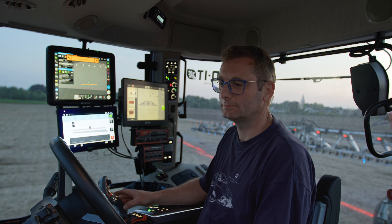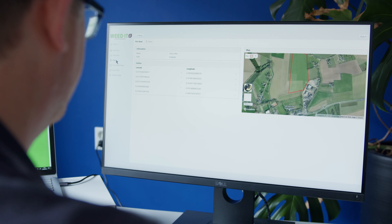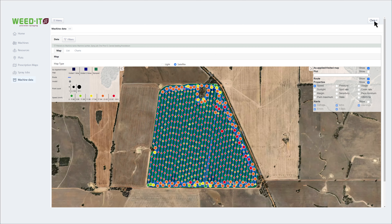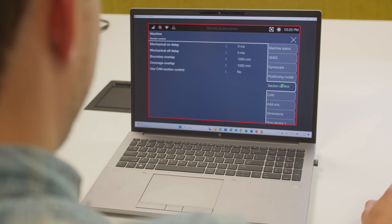Along with the display inside of the farmer's cabin, we introduce the Dash portal. This software provides access to all machine data and full configuration. View and enter preset jobs, analyze finished jobs, and manage your user data. Get access to remote control, service and support.